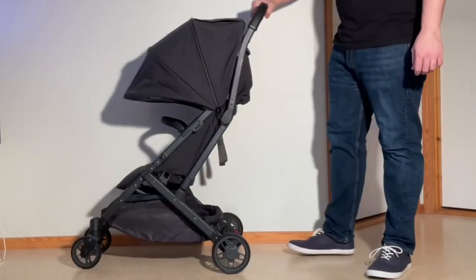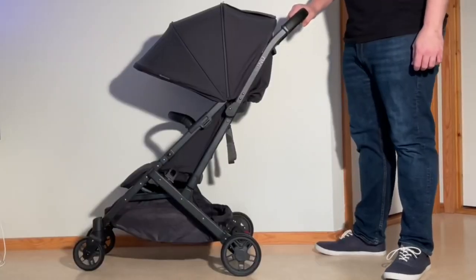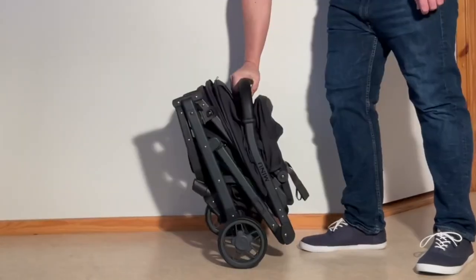Folding the Minoo V2 is easy, can be accomplished with one hand, and the process feels quite sturdy in terms of the mechanisms, which is nice and something that can definitely not be said of all strollers of this size.